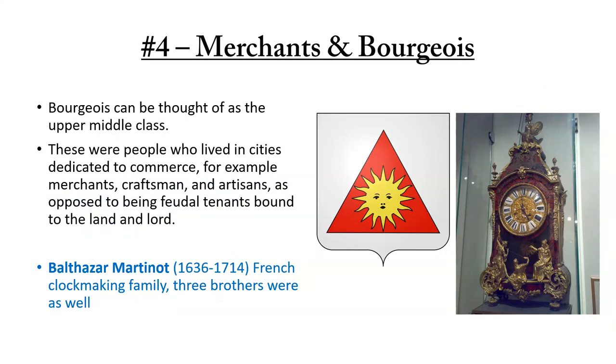The next category of people who had coats of arms were merchants and the bourgeoisie. The bourgeoisie can be thought of as the upper middle class — people who lived in cities dedicated to commerce, such as merchants, craftsmen, and artisans, as opposed to being feudal tenants bound to the land and lord. One example was Balthazar Martinot, born in 1636, who came from a French clockmaking family. His brothers were clockmakers as well, and here we see his coat of arms as well as one of the clocks his family made.